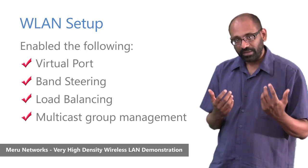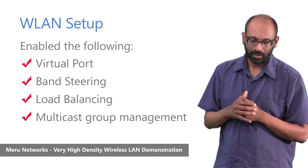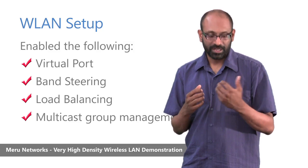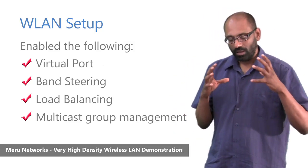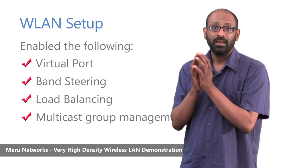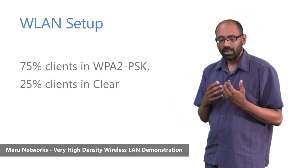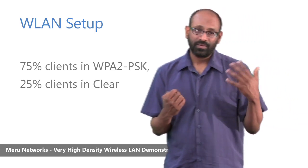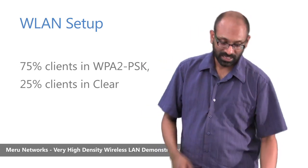Since multicast was a key element of our test, and multicast video is increasingly important in enterprise networks, we enabled Meru's multicast group management capability, which optimizes how multicast traffic is directed to devices that have subscribed to multicast groups. Finally, in terms of security, we enabled both WPA2-PSK and Clear — 75% of clients were in WPA2-PSK and 25% were in Clear. This was the wireless LAN setup.